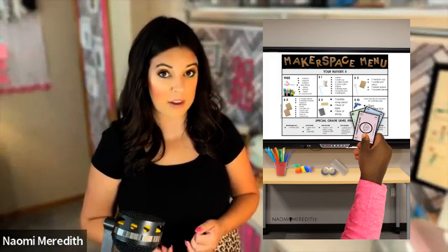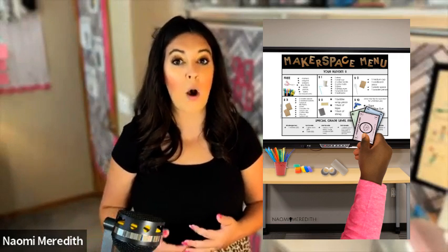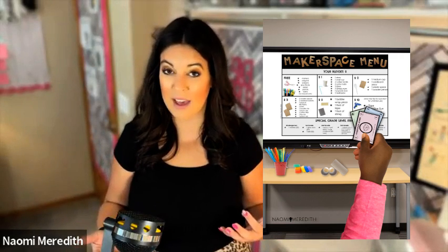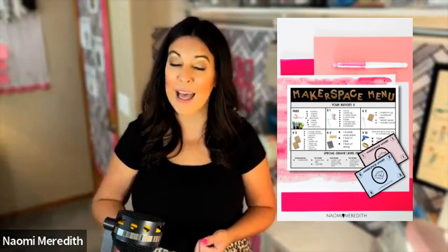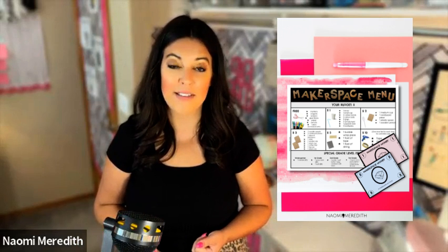Managing materials: I typically use my Makerspace menu. Almost every single item they have access to has a price, and they have a budget they have to work with. I have actual Monopoly play money — they have to pay for their supplies. This really helps them think about what they're using in their project. If they use too much, they can't, because they have to buy it. So that helps a ton with the actual projects.